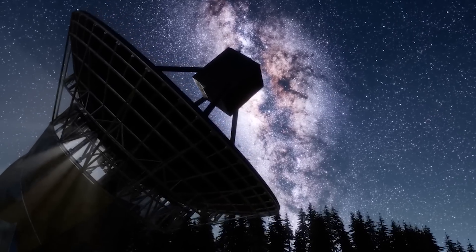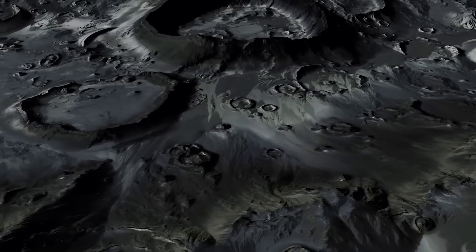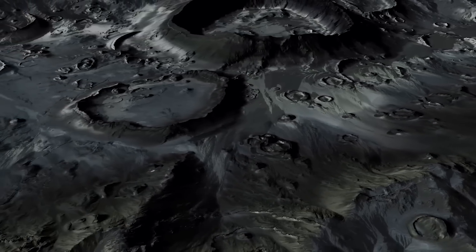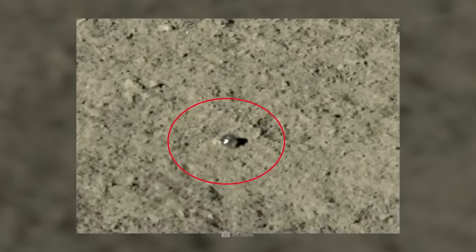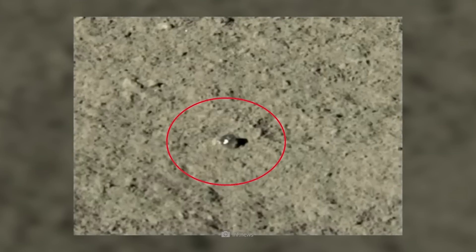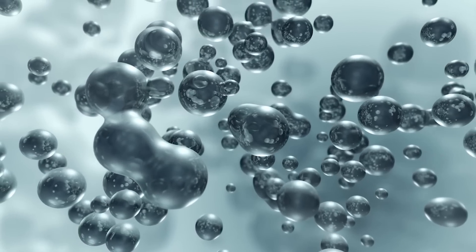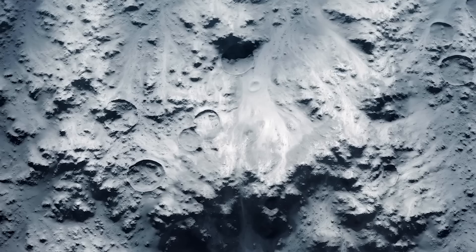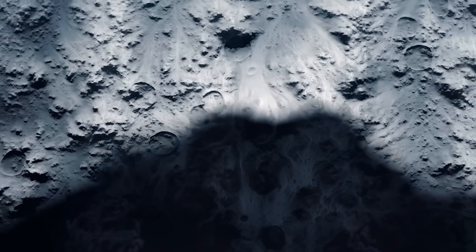According to current estimates, the total water wealth in the form of impact glass beads on the moon is estimated to be around 298.7 billion short tons. This remarkable discovery not only changes our perspective on the moon, but also opens up exciting possibilities for future lunar missions and the potential for human colonization. The moon, once thought to be dry and barren, could in fact hold the key to supporting future human endeavors beyond our home planet.